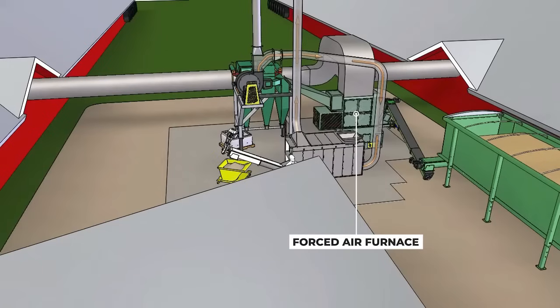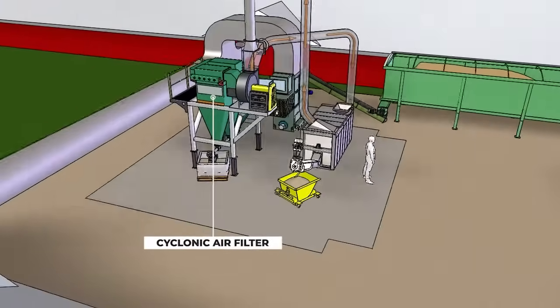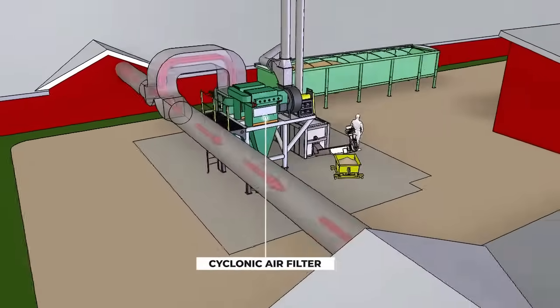The furnace exhaust is forced through the Triple Green Cyclonic Filtration System, our patent-pending filtering system that will remove the smallest of air contaminants previously associated with burning chicken litter.